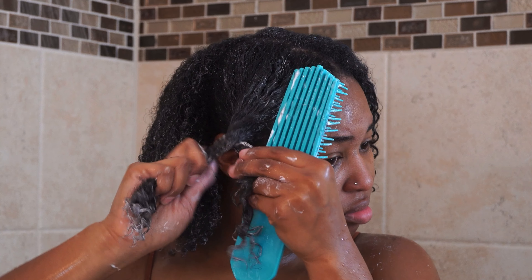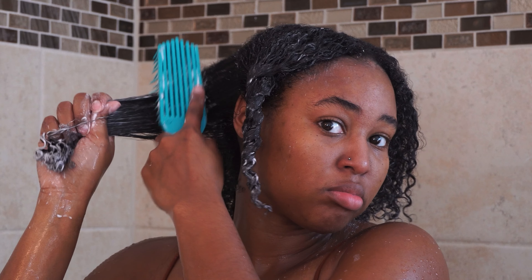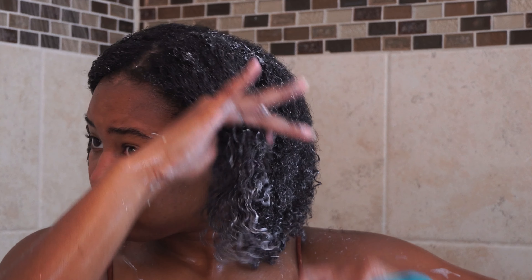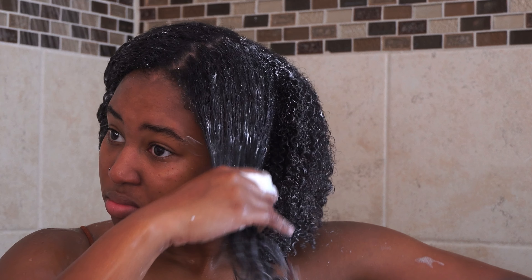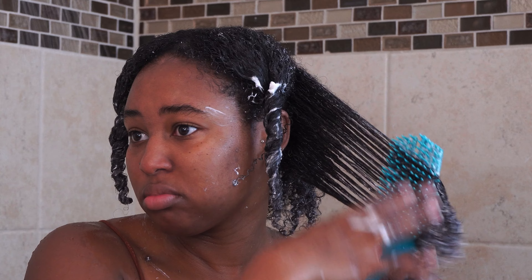Now it's time to give your hair some love with deep conditioning. I'm using Shea Moisture's deep conditioner, which is perfect for restoring moisture and nourishing your curls. You will want to apply this generously. During this process, you can go ahead and detangle your hair with a wide brush or a detangling brush — I'm using this one from Felicia Leatherwood. I'm also going ahead and sectioning my hair into twists, probably about five to six twists, just so I know each section is already detangled.